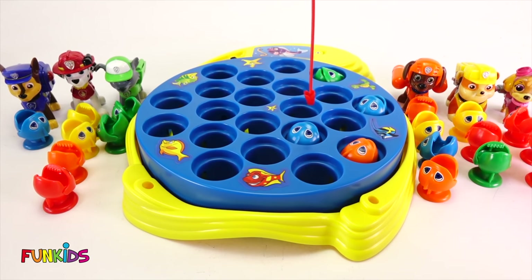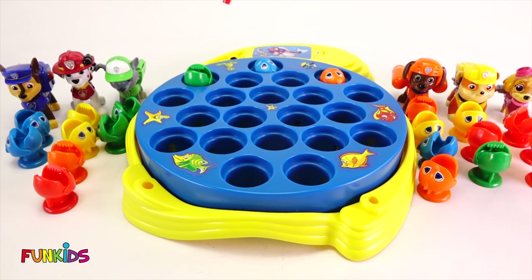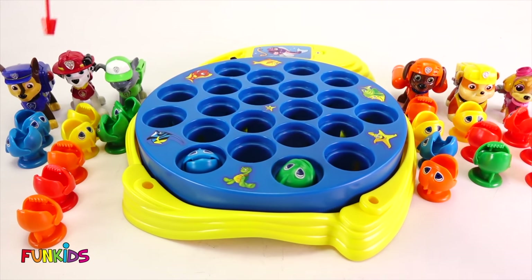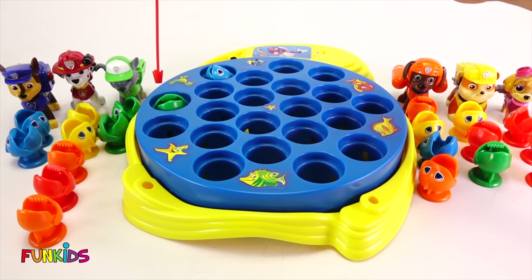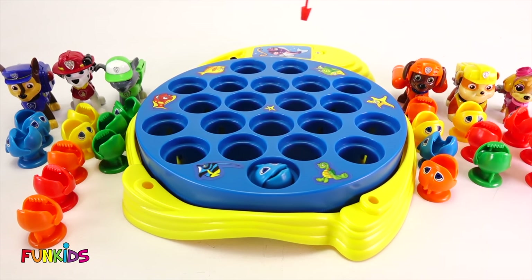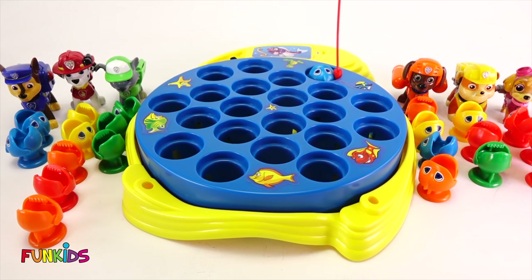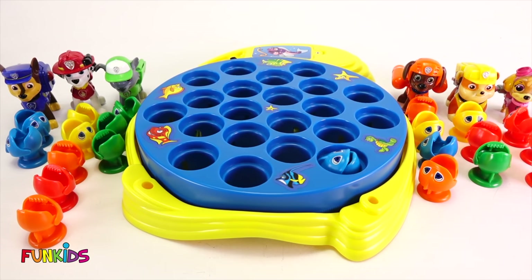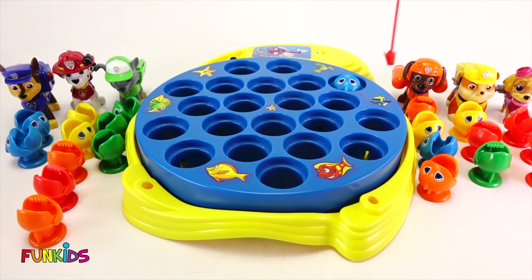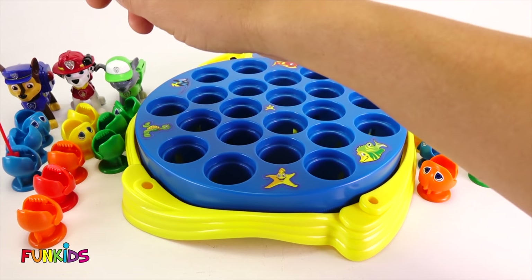And Chase — get it, Chase! Good job, Chase got a blue fish. Marshall got an orange fish. And Rocky — go for it, Rocky. He got another green one. And Zuma, a little too early. Rubble — nope. Skye — nope. What about Chase? Get it, Chase. Good job — Chase got it!